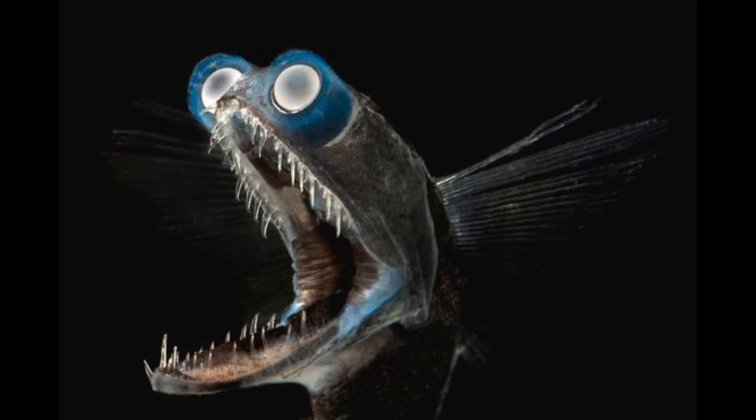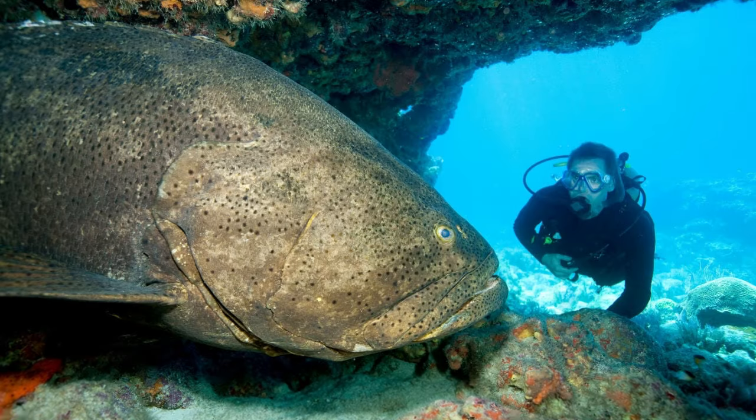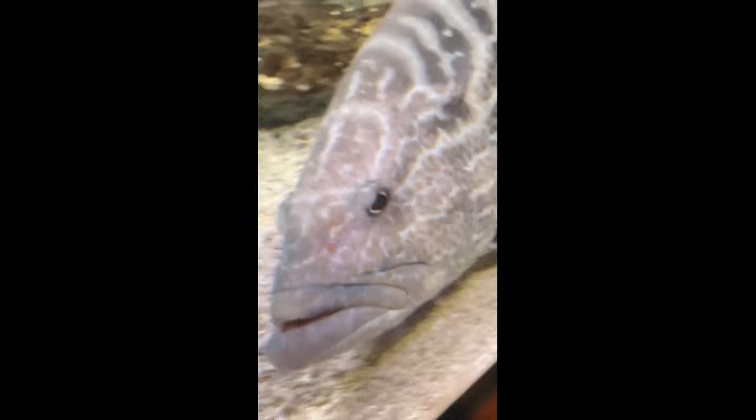Number six, we have the goliath grouper — or really groupers in general. They taste delicious and they're very silly looking. The goliath grouper specifically is gigantic, about the size of a Volkswagen. They're huge and could probably tear off your limbs.